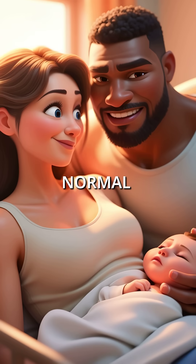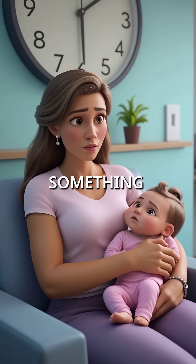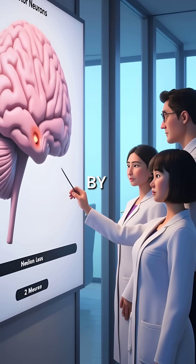At birth, these babies appear completely normal — alert, responsive, perfect. But within months, something terrible begins happening inside their tiny bodies. Motor neurons start dying, one by one.